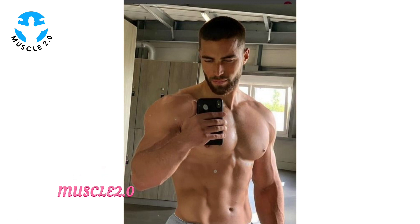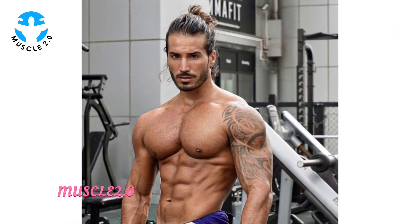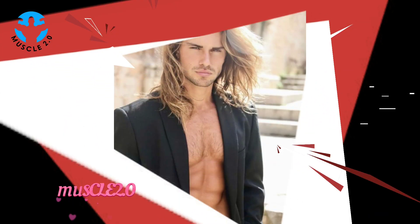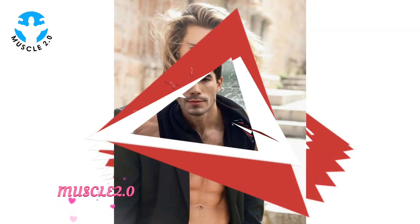Variety is the spice of life and the same goes for these photos. From intense gym shots to serene outdoor poses, our bodybuilder showcases versatility. It's a reminder that aesthetics know no boundaries and beauty can be found in diverse settings.